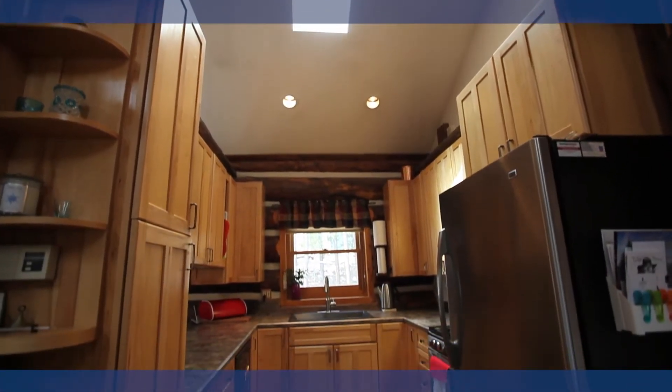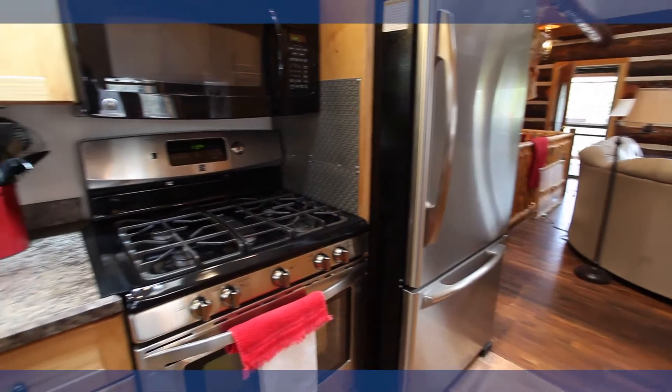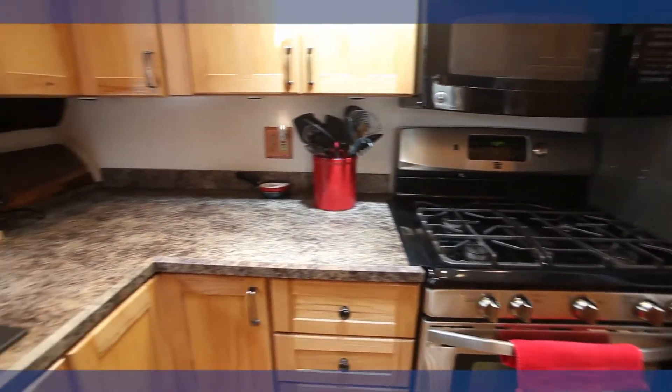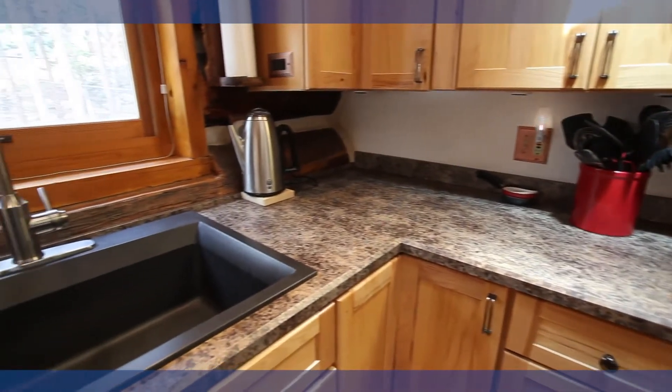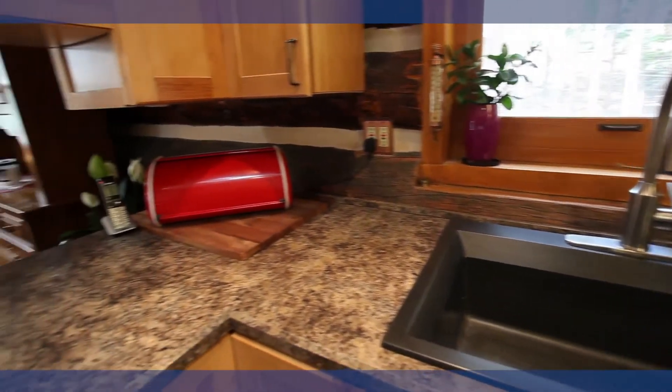When it comes time to cook a meal you will have a kitchen that continues the open space of the house. This kitchen features a stainless steel stove with a five-burner cooktop and a stainless steel refrigerator. To round out the room it has a custom designed sink.